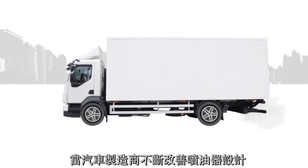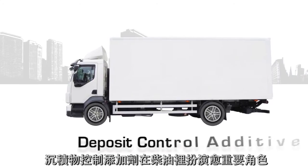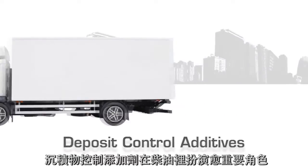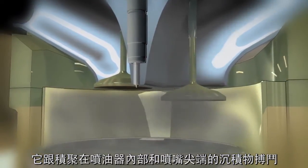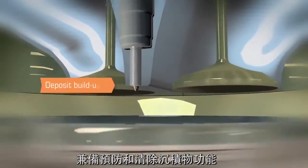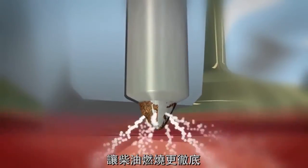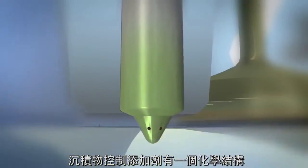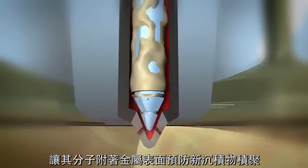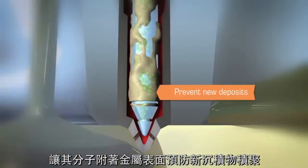As vehicle manufacturers continue to improve injector designs, deposit control additives in diesel fuel play an increasingly vital role. They fight the deposits that can build inside of the fuel injector and on nozzle tips, preventing and removing deposits, and allowing fuel to burn more completely so that vehicles perform as expected. Deposit control additives also have a chemical structure that allows the molecules to attach to metal surfaces and prevent new deposit buildup.